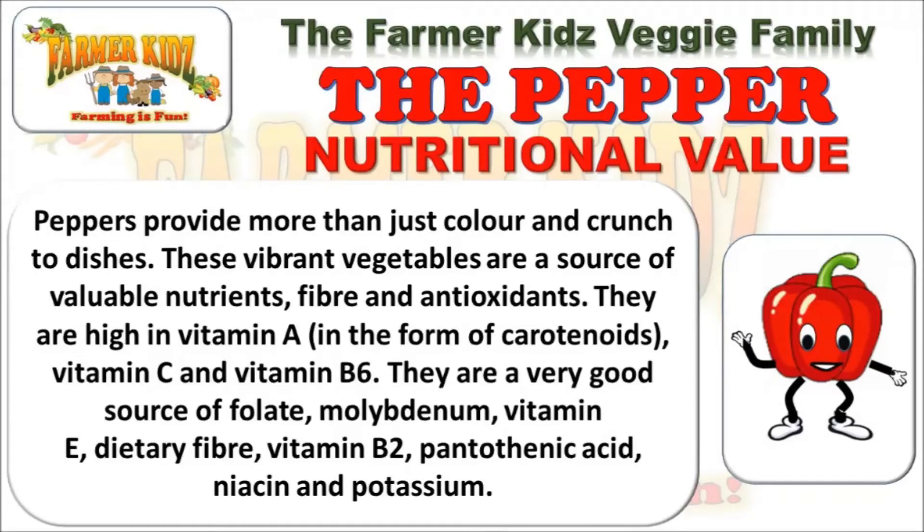They are a very good source of folate, molybdenum, vitamin E, dietary fibre, vitamin B2, pantothenic acid, niacin and potassium.